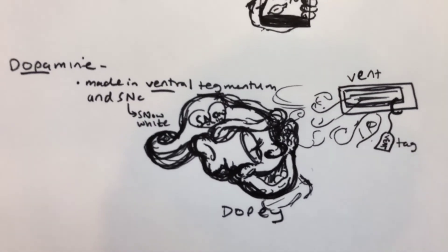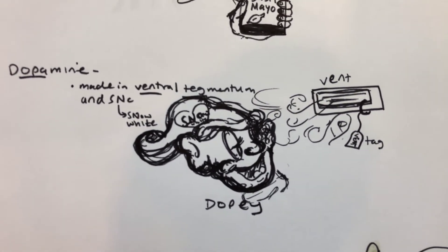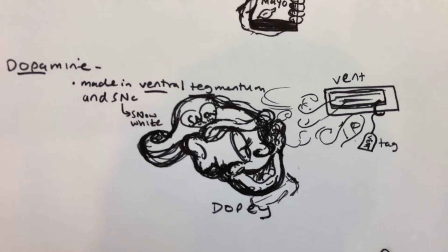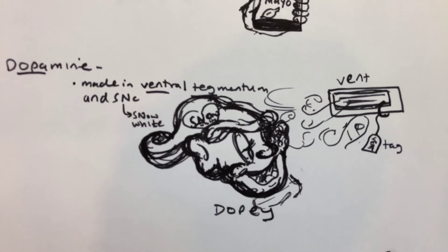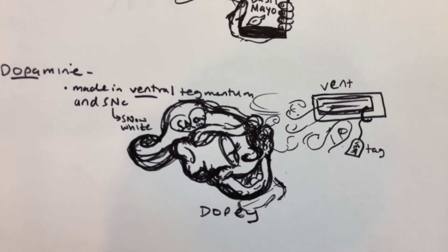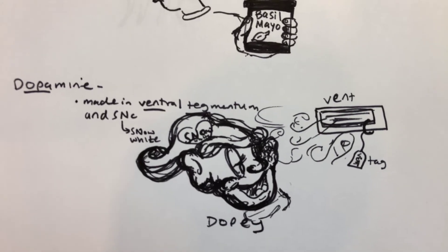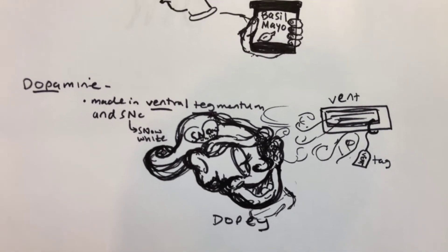Excuse the art, but it helps. For dopamine, it's made in the ventral tegmentum, so I've got a vent with a tag blowing on Dopey from Snow White and the Seven Dwarfs to remind you of dopamine.